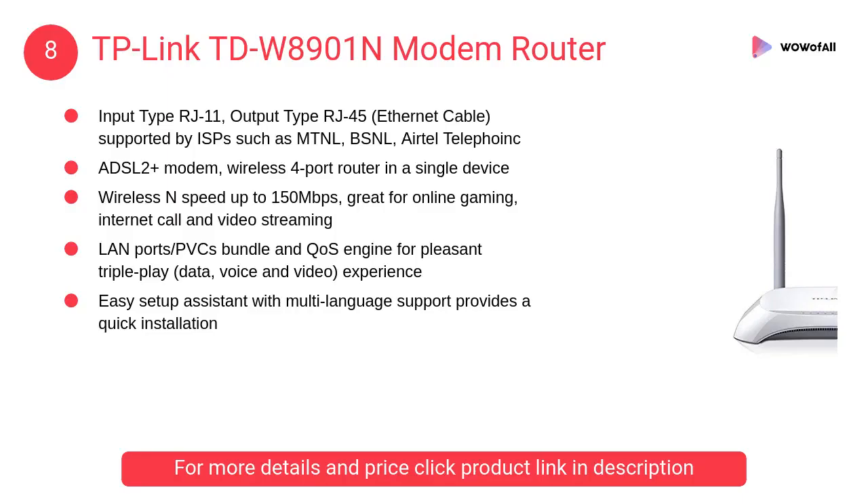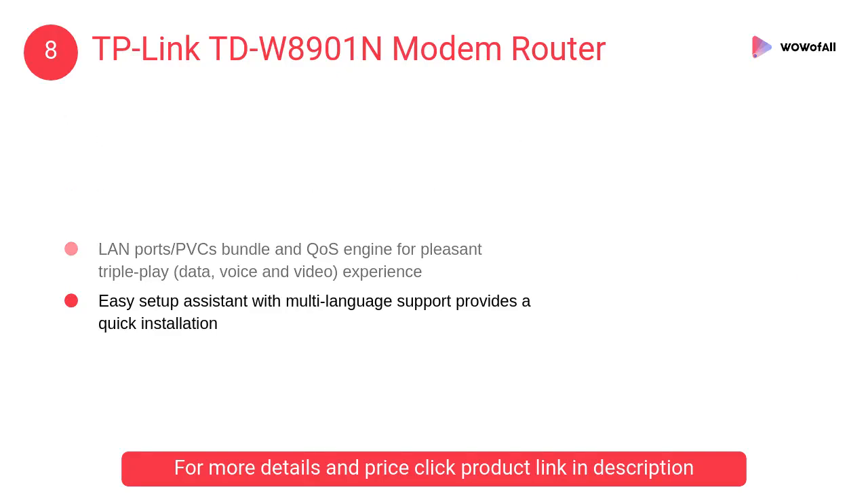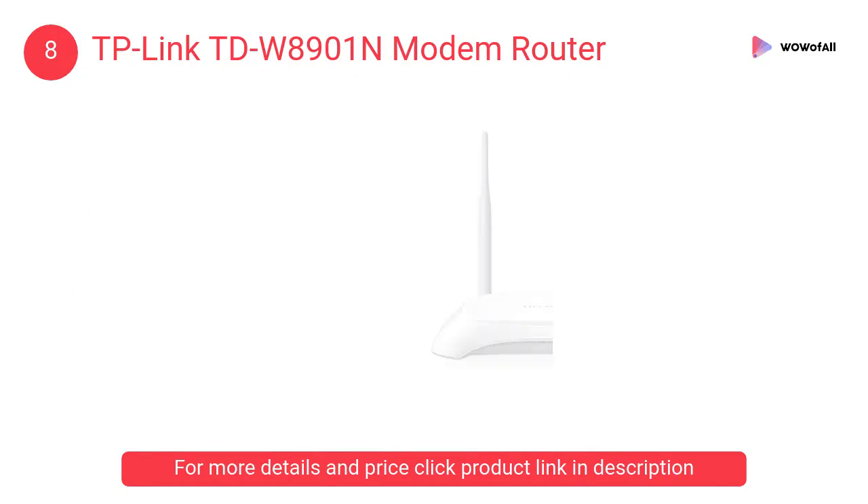At Number 8: TP-Link TDW8901N Modem Router. Wireless speed up to 150Mbps, great for online gaming, internet calls, and video streaming. LAN ports, WPS button and QoS engine for pleasant triple play — data, voice, and video experience.